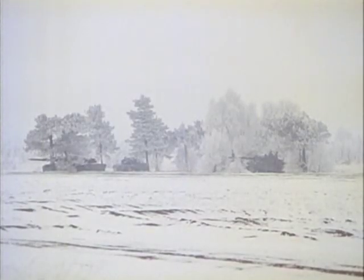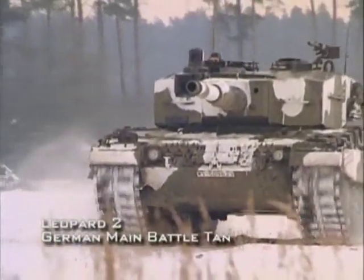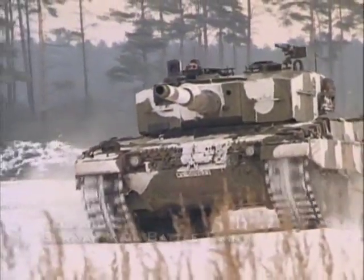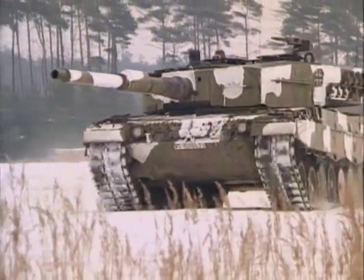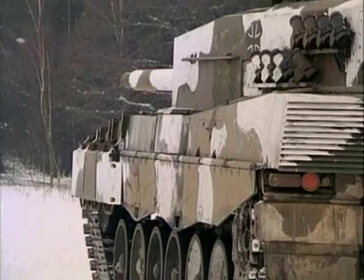Germany has always been known for their superior tank divisions, which often went head to head with the world's most powerful armies. Integrating advancements in firepower and armored protection, Germany's latest development in tank design is the fearsome Leopard 2.